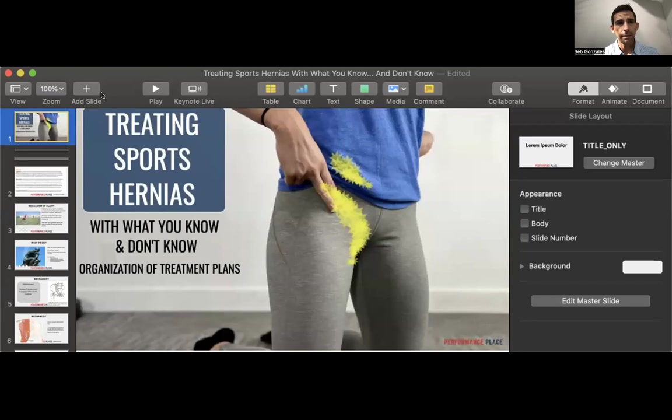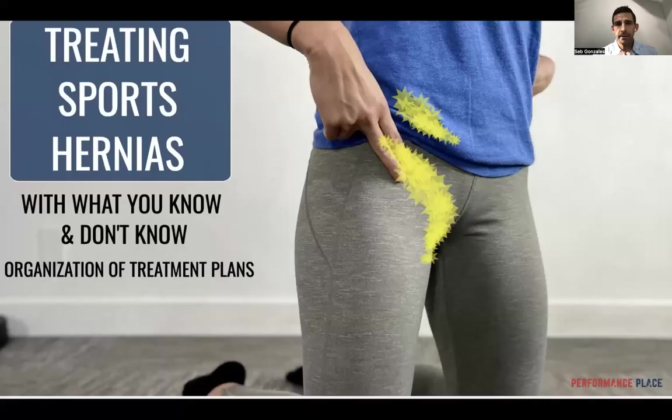This is information I took recently from one of our research updates we do every once in a while in our office. I put some of the stuff together mainly for some of the interns that we have. I presented it to them, so there's going to be some information that may be a little bit technical, but I'll try to boil it down to make sure that we all have a good understanding of what's going on and what you guys could possibly do about it.